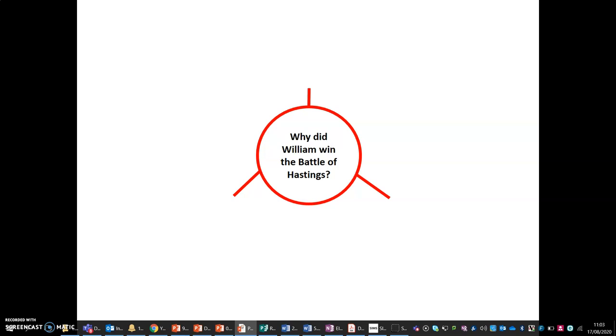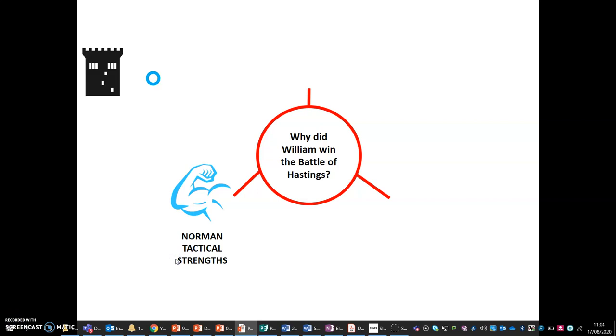There are three main branches of this question. The first is the Normans' tactical strengths. The attack was well planned. When the Normans landed at Pevensey Bay on the 28th of September 1066, they brought with them a prefabricated castle. This was used to prevent the Norman army from being attacked while they waited for Harold to come to battle.